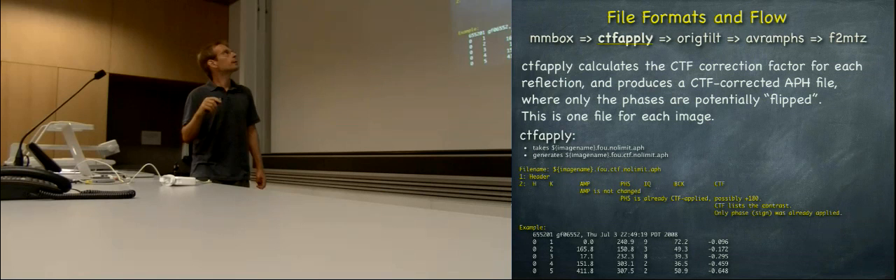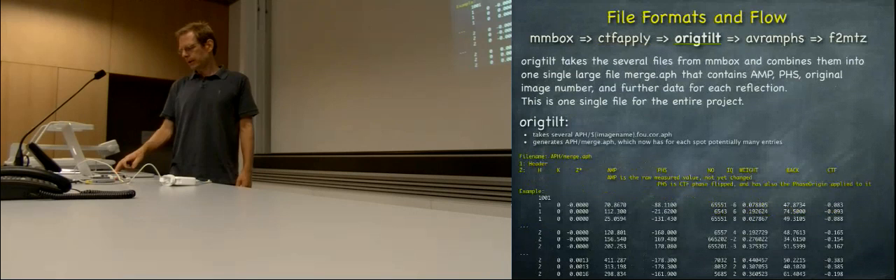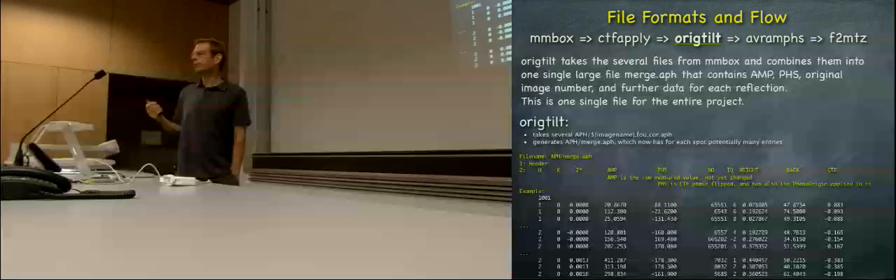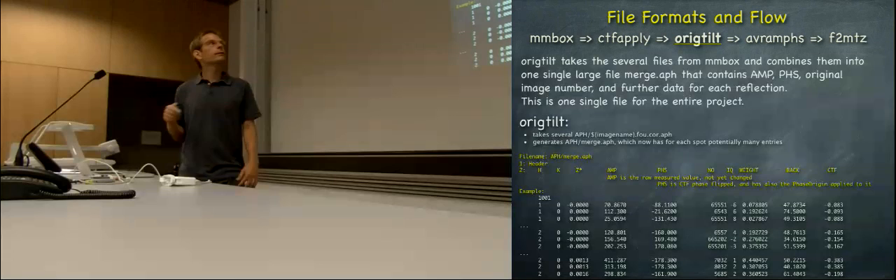The CTF correction takes the text file we just saw and calculates the contrast transfer function correction — this Wiener filter correction term. It's not yet applied but at least the phases are already flipped by 180 degrees — sometimes a 180 degree phase shift is added to the phase — but the amplitude is still the original amplitude. This is what CTF apply does, it's an MRC program. This all happens in 2DxImage, and then in 2DxMerge all these files are taken and merged together.